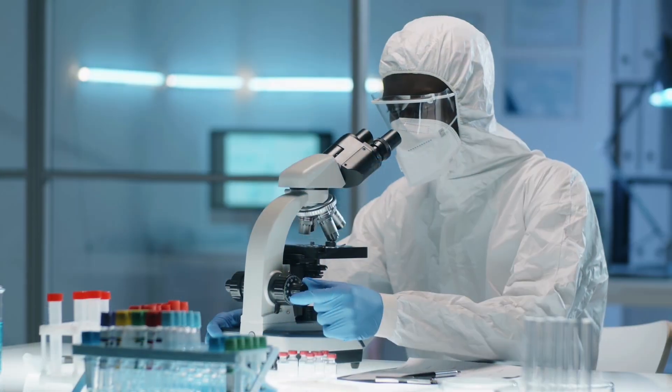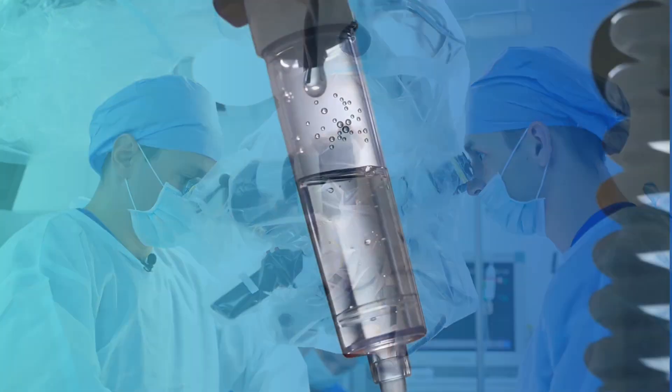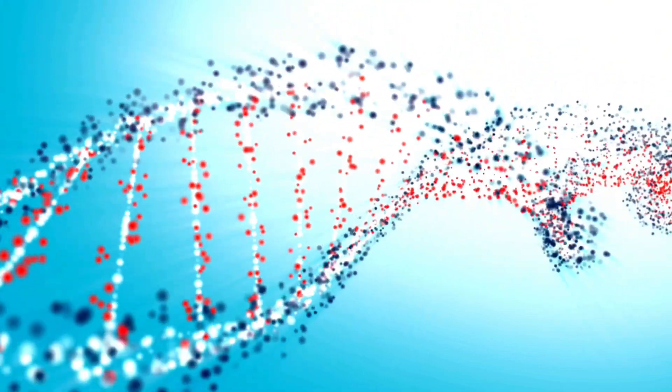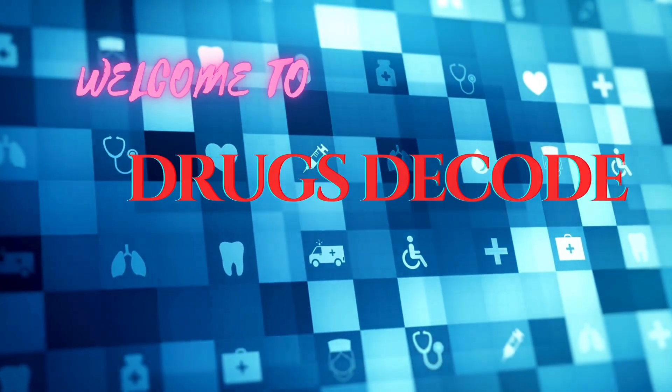Innovation. Research. Medical cases. Formulations. Mechanisms. We decode all the medical advances. Welcome to Drugs Decode.